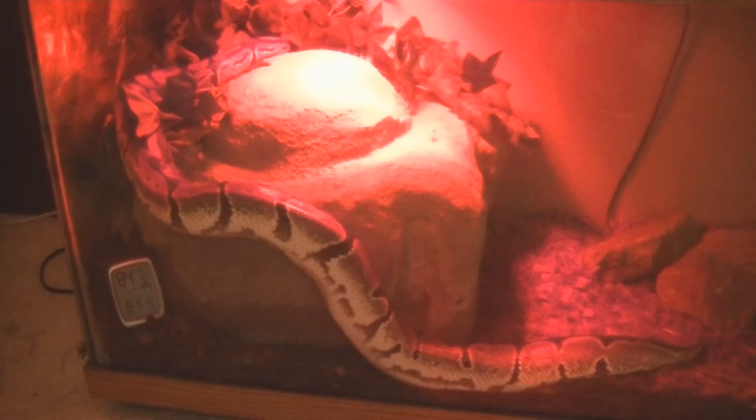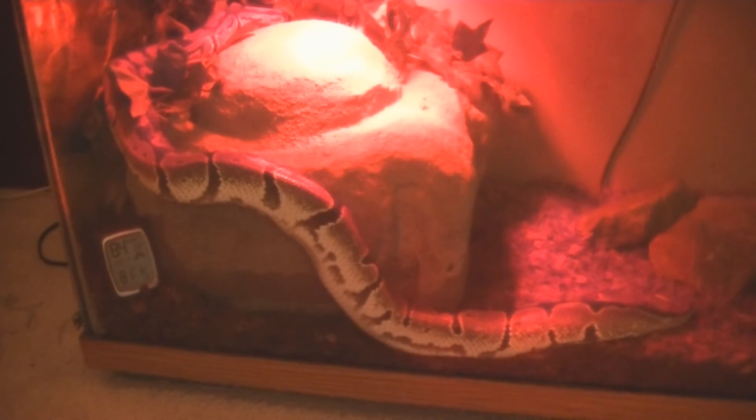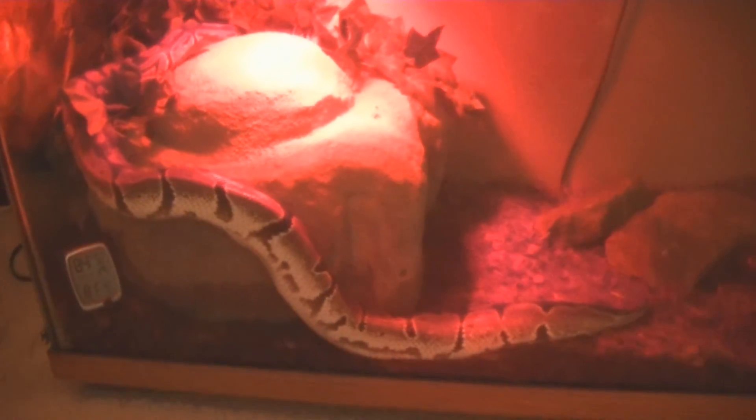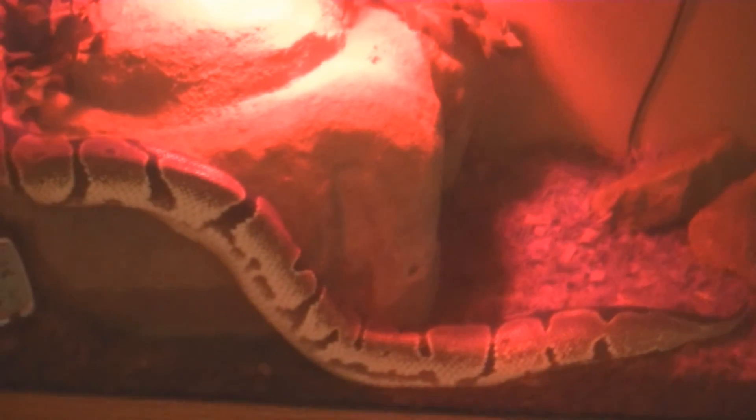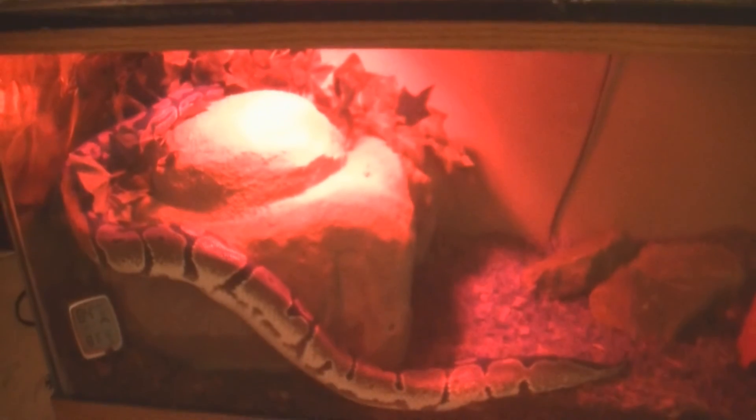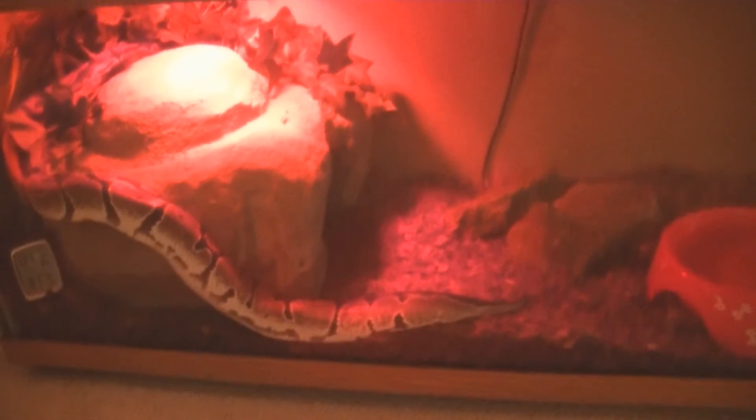Still investigating. We have our humidity gauge in there so we make sure she has the right humidity so when she sheds she does a full shed. Wanted to share this little girl with you — any questions or comments, leave them below.